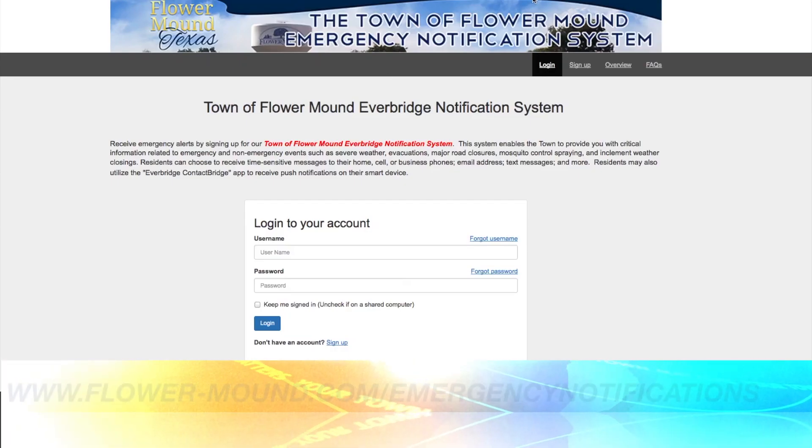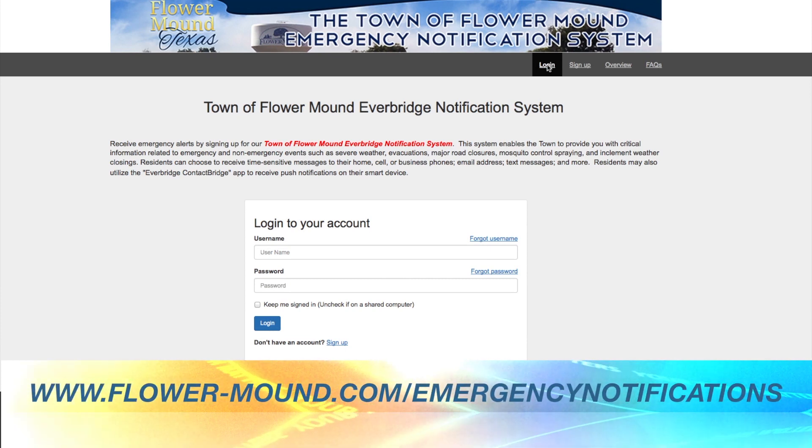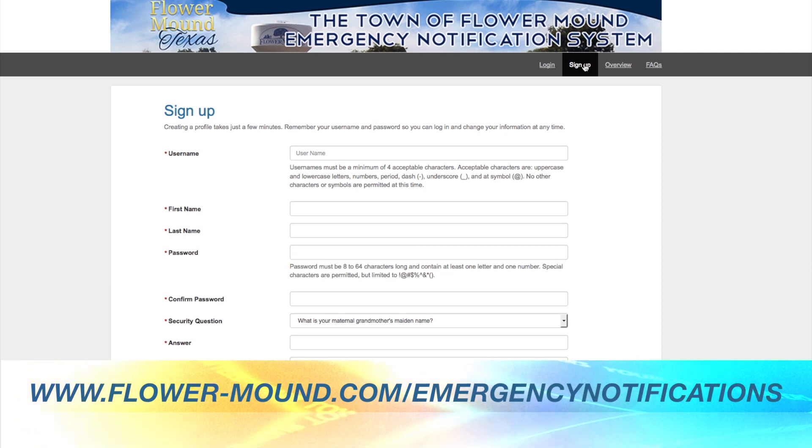Emerging technology, like Flower Mound's Everbridge notification system, offers an additional layer of safety beyond the wail of a siren. During times of severe weather, everyone should have two ways to receive information and weather alerts, especially at night when they're asleep. The sirens can be a secondary means, but the town also provides a free service that could be a primary means to your mobile phone or your landline — and that is the Everbridge system. Through that system, you can receive automatic weather alerts for your area, as well as other town emergency notifications.